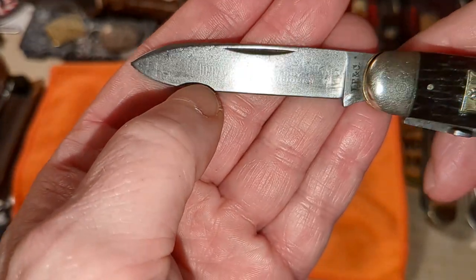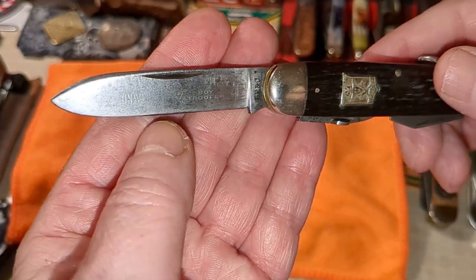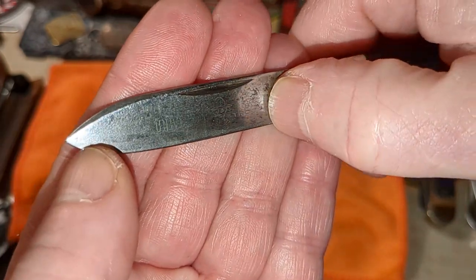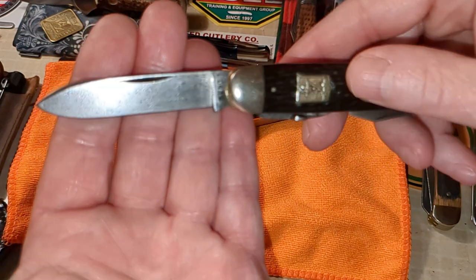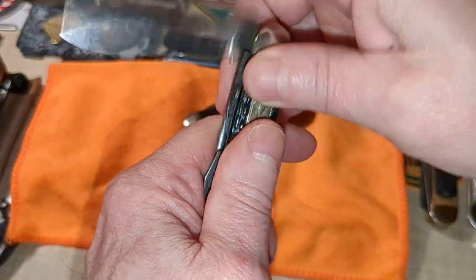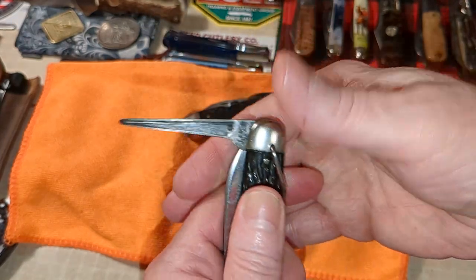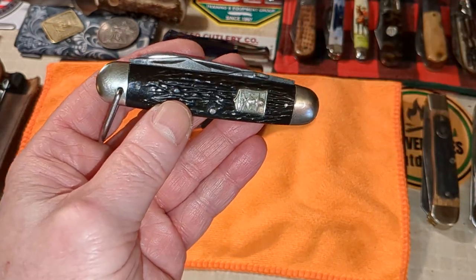This says 'Universal Stainless.' There's a spear point blade, and if you look close you can see it says 'Boy Trooper,' and it has the trooper figure here, same as on the shield. Half stops on the blades. I don't know if you guys heard how springy this punch is — watch this — that baby snaps out. No lock, but as good today as it was the day it was made, almost.